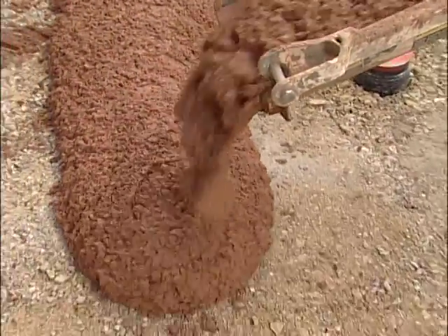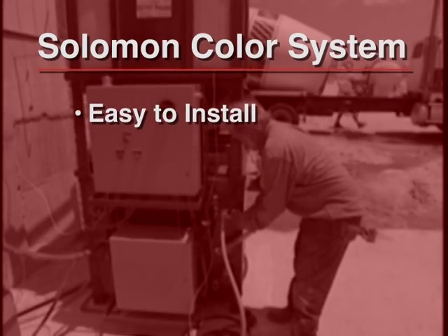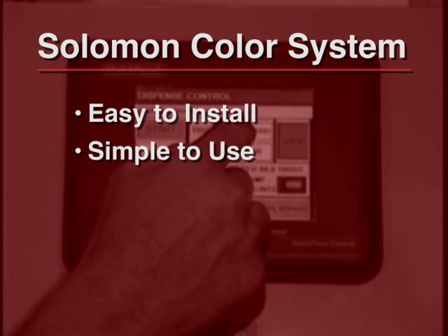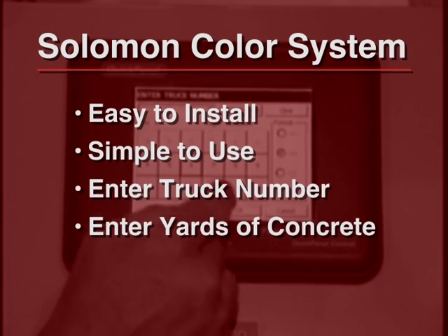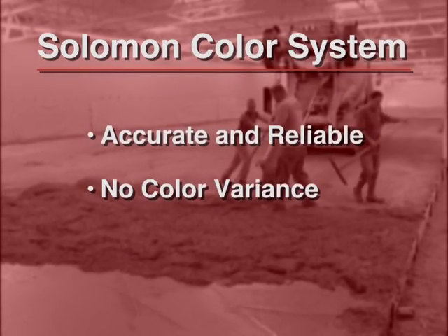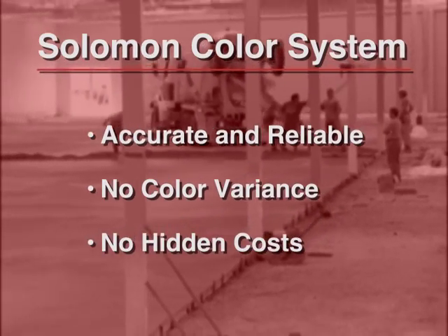The Solomon Color System offers producers many advantages: it's easy to install — in most cases up and running in two to three hours; it's simple to use — enter the truck number, the number of yards of concrete, and push start; it is accurate and eliminates worries about color variance from batch to batch; and there are no hidden costs.